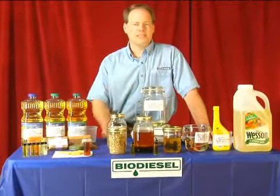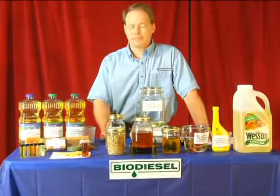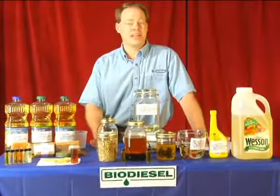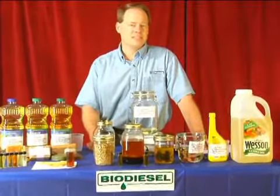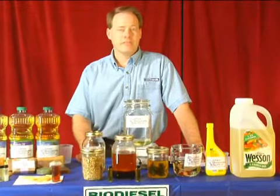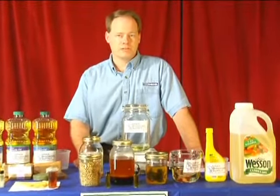Biodiesel is incredibly easy to make — you can make it as simple as baking a cake. We're going to go through some of that today. We're going to talk about the advantages of making biodiesel, the disadvantages, how you can easily get started making it, and how you can be quickly saving money to power your diesel vehicle.